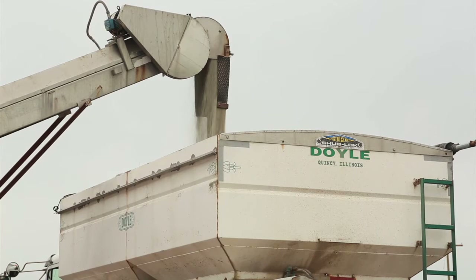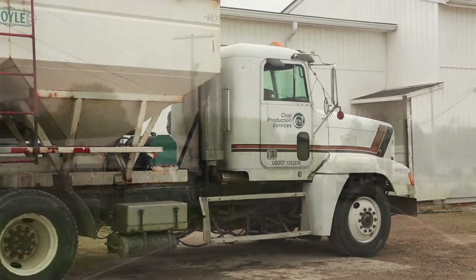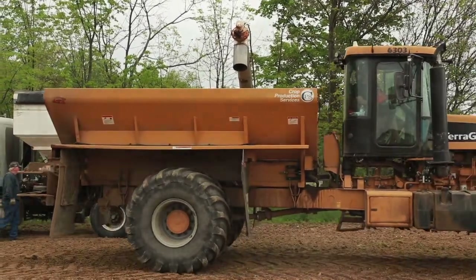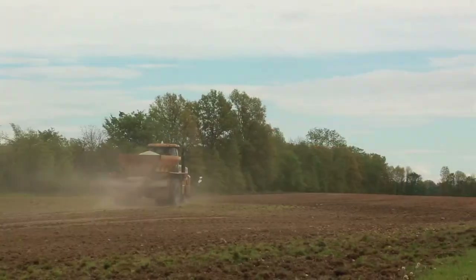We service about a 40-mile radius in this area. We are very confident in ESN — we've been using the product for roughly five years at this facility. We are roughly 85 to 90 percent ESN on all of our nitrogen sales.